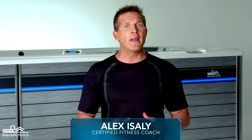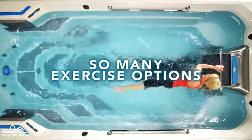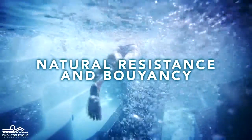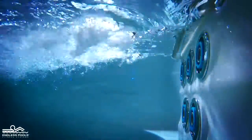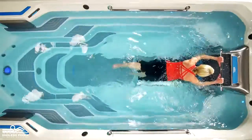Many of us think that the only way to exercise in water is to go swimming, but there are so many exercise options beyond swimming. Thanks to water's natural resistance and buoyancy, you can achieve great results without the heavy impact often associated with land-based exercises. In an Endless Pool, water's natural resistance and buoyancy are enhanced by convenience.